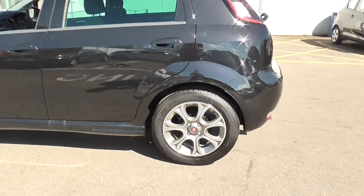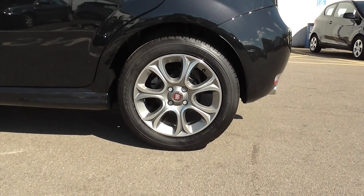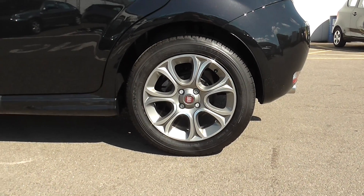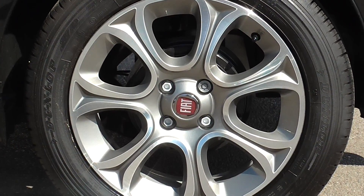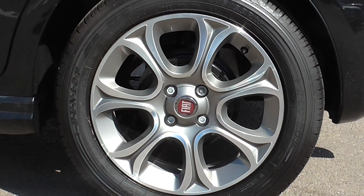Heading round the back you can see that we do have the Fiat alloy wheels. They're in great condition all round the model and if I zoom in there you can see they've got the Fiat badge in the centre and are really nicely designed.